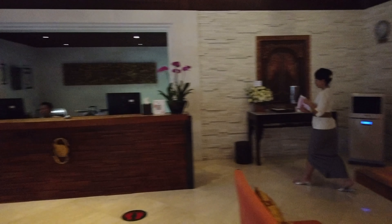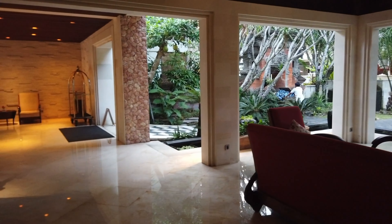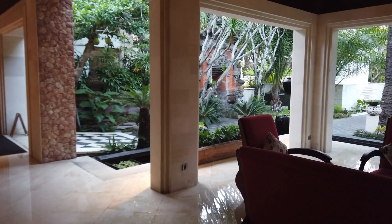They grab your bags and take them to your room. So this is the main lobby area. Then they take you to your rooms, either over here.